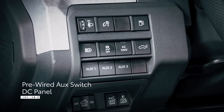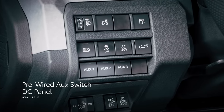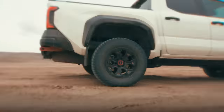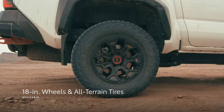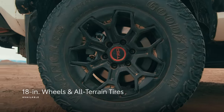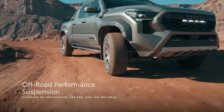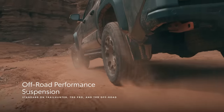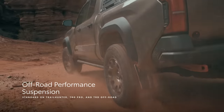Plus, an available pre-wired AUC switch DC panel connected right to the fuse box makes it easy to install accessories. Both TRD Pro and Trailhunter feature 18-inch wheels wrapped in 33-inch tires, as well as a lifted suspension that's 1 inch higher in the front and 0.5 inches higher in the rear for impressive approach, departure, and break-over angles.